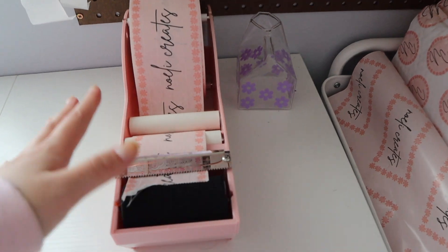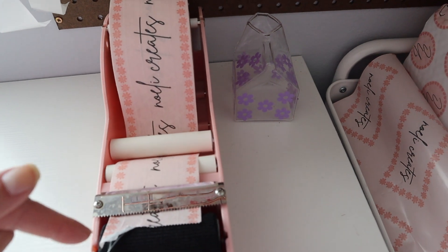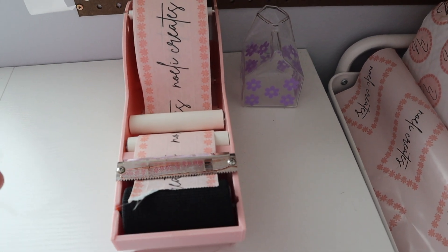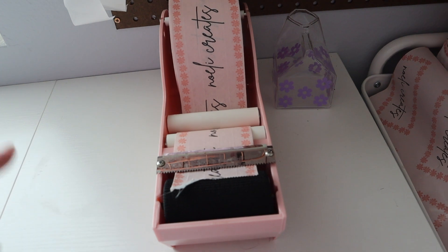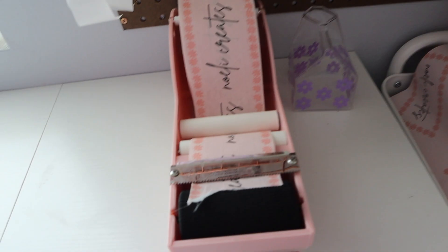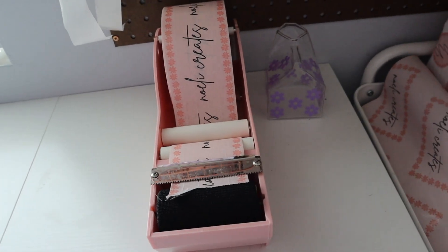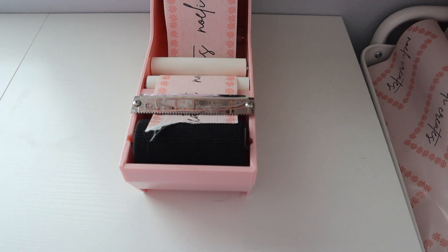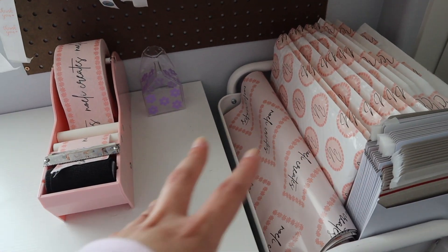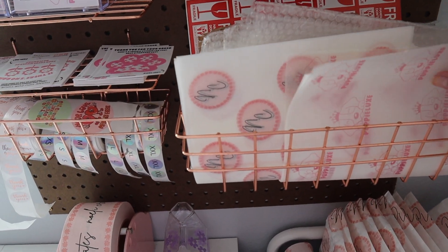Over here I've got my water activated tape. This custom tape is from Sticker Mule — it's only $20 if you use the link in the description because I have a $10 credit for first-time users, so definitely take advantage of that deal. It's super affordable especially if you're just starting a business. That $10 credit works on anything on Sticker Mule as long as you spend $30. The dispenser is from Amazon — I'd definitely recommend it because otherwise you'd have to cut tape and apply water with a sponge. With this dispenser you just fill it up with water, which I keep right here.